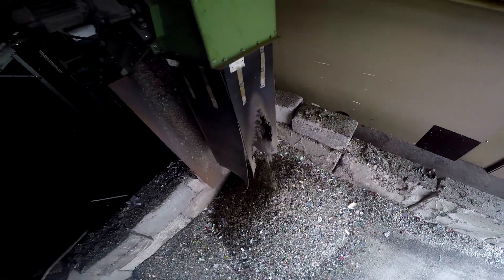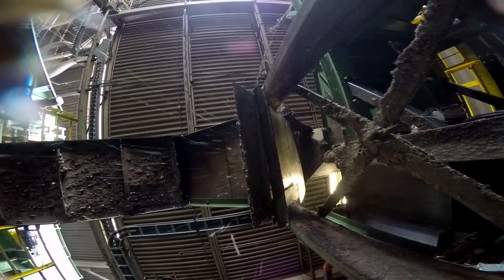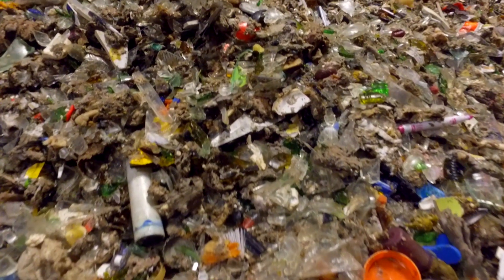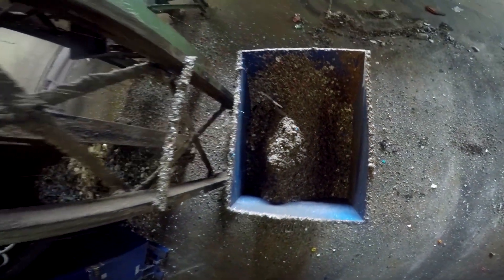The glass cleanup system uses fine screens to separate the broken glass from the remaining residue. Residue is a term used for remaining contamination. It is sent for final disposal, while the broken glass is now ready to be picked up and recycled.